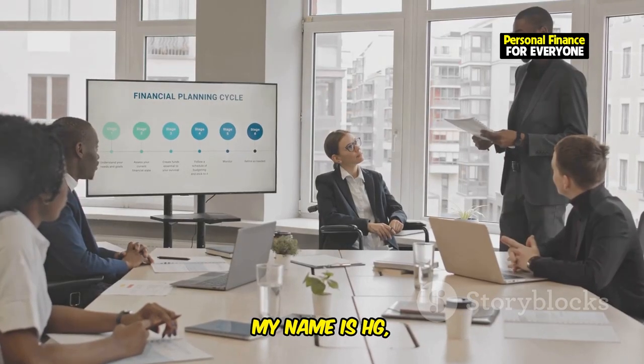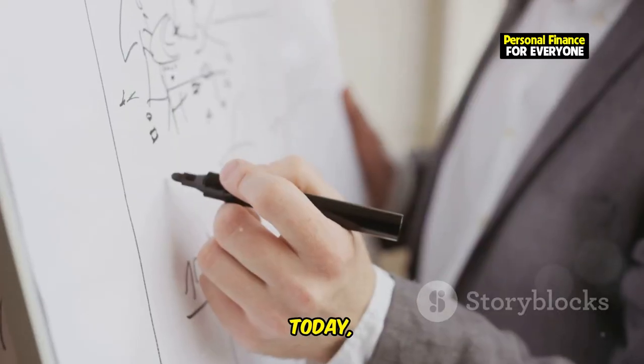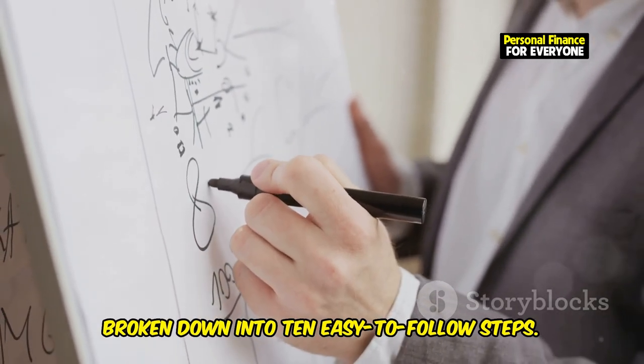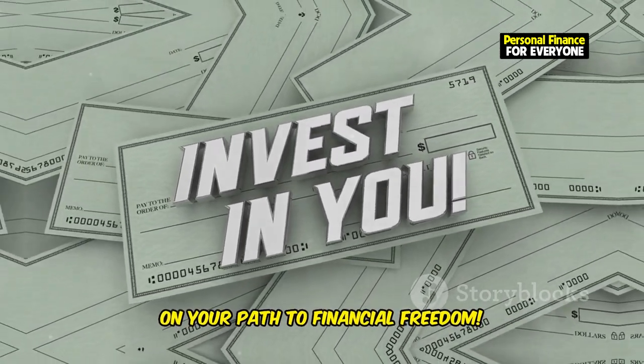My name is HG, and I've spent years studying and implementing these strategies. Today I'm going to share with you everything I've learned, broken down into 10 easy-to-follow steps. So grab a notebook and get ready to embark on your path to financial freedom.